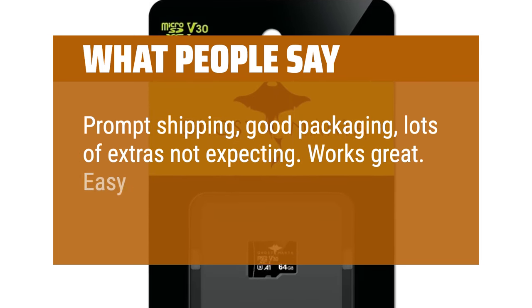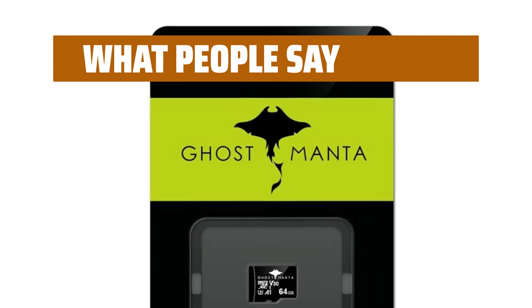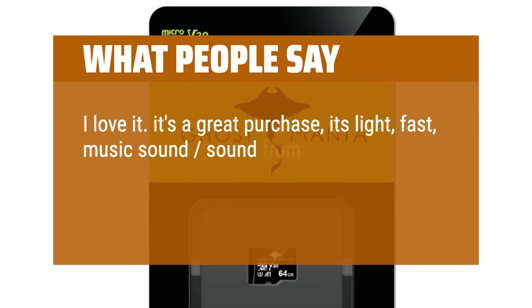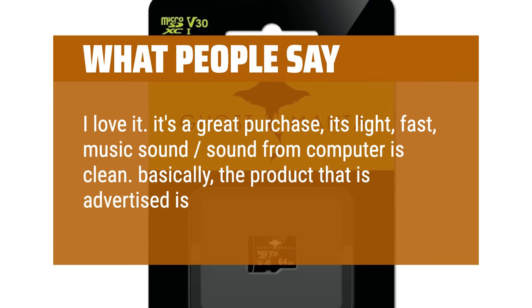Works great. Easy setup. Fantastic for the price. It's a great purchase — it's light, fast, and the music sound from the computer is clean. Basically, the product that is advertised is what you'll get.